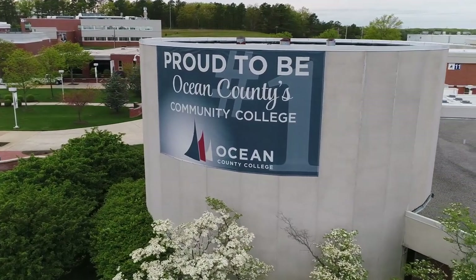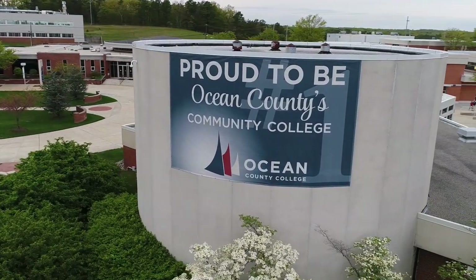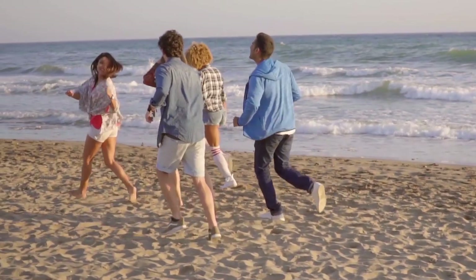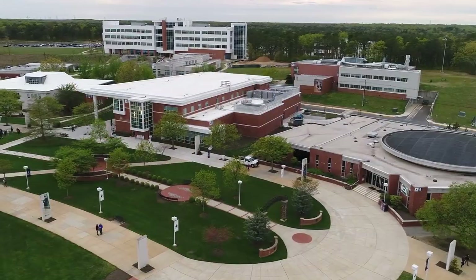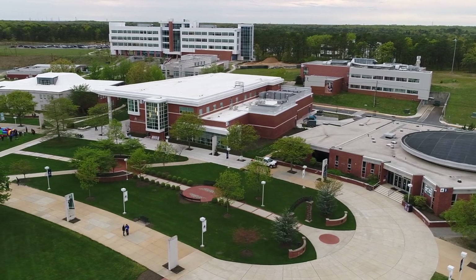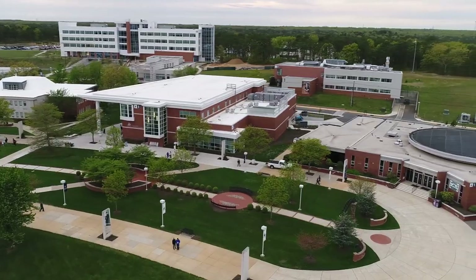OCC is New Jersey's first community college and has been a cornerstone of higher education in the state since 1964. The college is a short drive from the beautiful beaches and boardwalks of the Jersey Shore. OCC has everything you need to be successful and have a tremendous college experience. I hope you enjoy this virtual tour of campus.